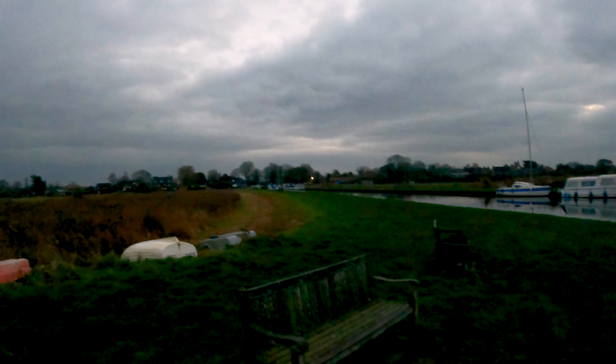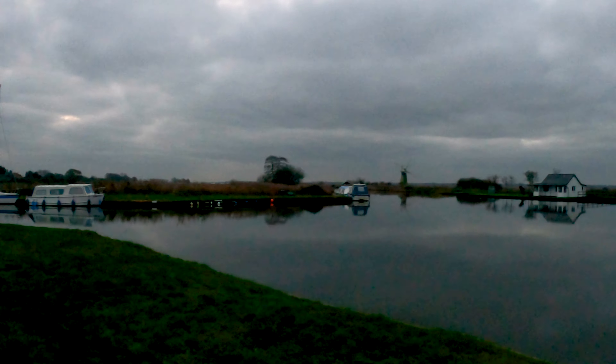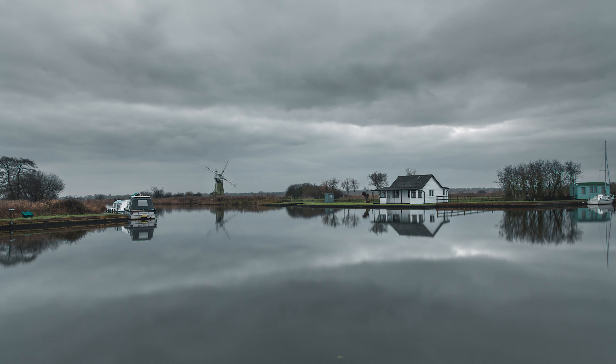It's starting to get a little bit lighter and you can see the boats moored up here. This is a really popular place in the summer for the hire boaters that come down here. You can moor here and you're right next to the village with the pub and the little shop. It's also part of the Weaver's Way, which runs through here as well.